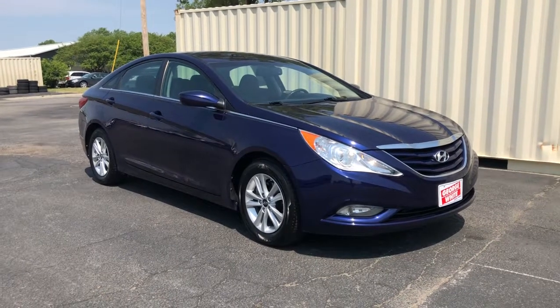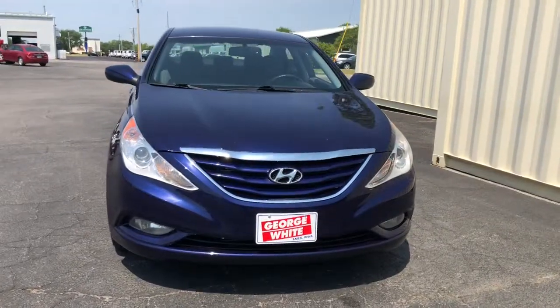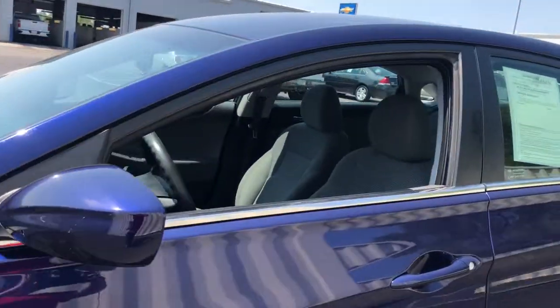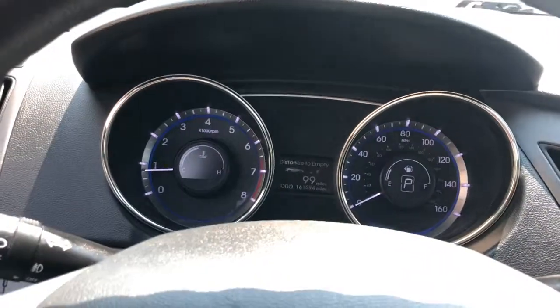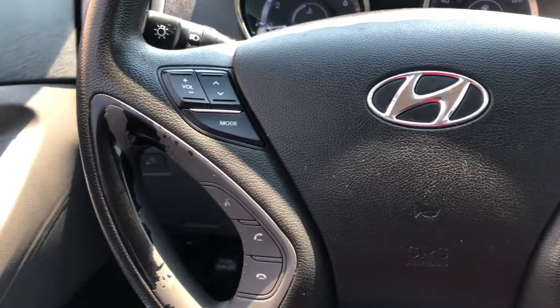Get into the 2013 Hyundai Sonata. This vehicle is an outstanding buy with fewer than 200,000 miles on the odometer. Get the best of quality, comfort and convenience in this family-friendly Sonata. This stylish midsize four-door sedan offers the advanced safety features, smooth performance and passenger amenities you need to make every drive pure pleasure.